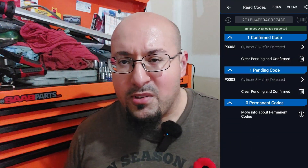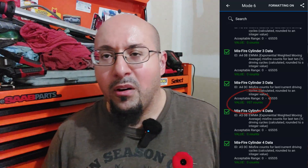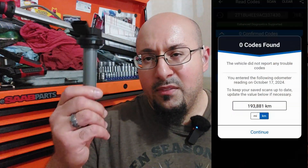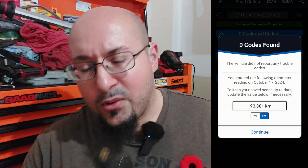The parts store has a three-year replacement warranty, so you just bring in the old part and they give you an exchange. I recently exchanged this one for a new part, but I did not install it. Instead, I put the original Toyota Denso coil back in because I didn't want any more problems.